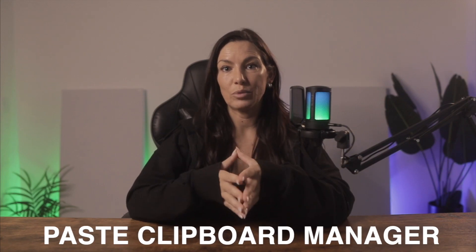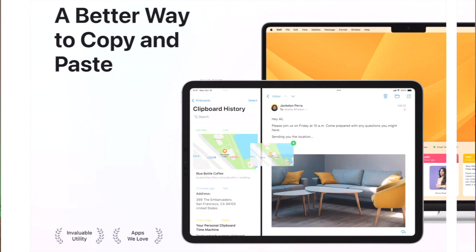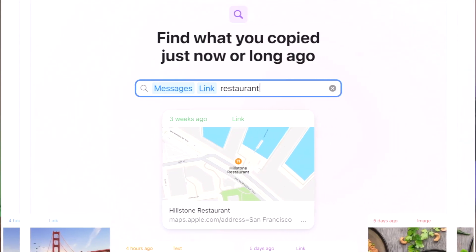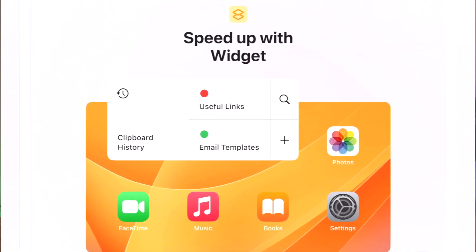Next is called Paste Clipboard Manager. Paste is essentially a time machine for your clipboard that lets you instantly find anything you've ever copied and use it whenever you need it again. It stores everything you copy on all your Apple devices, and when you log in for the first time it asks how long you want it to retain your copied content — it defaults to one month but you can change that. You can preview and edit whatever you copy before pasting it into another program, which is great for emails. Instead of copying and pasting one item at a time, you can copy multiple items and paste them in the order you choose. I've used it way more than I thought I would.